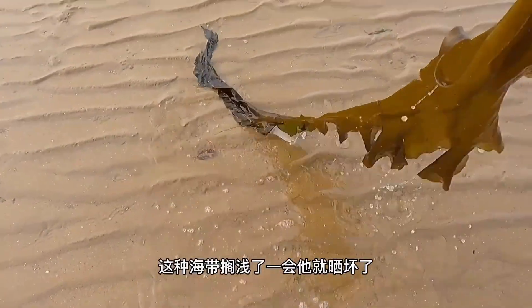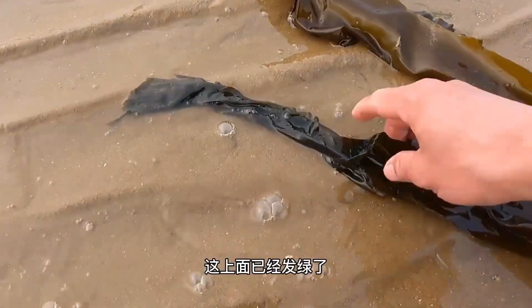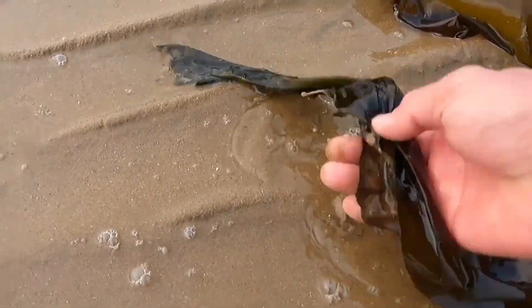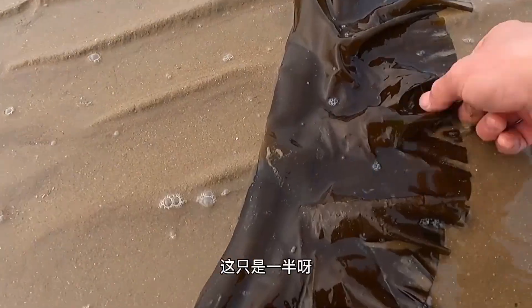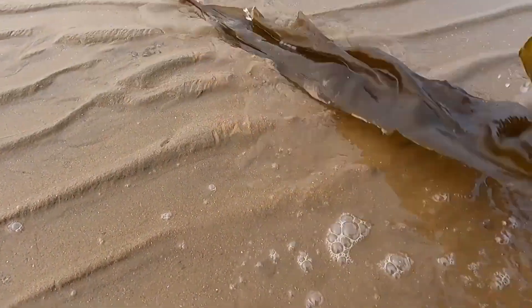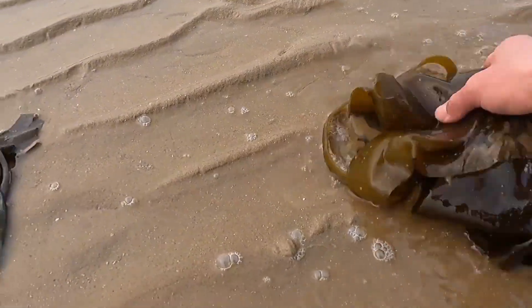This kind of kelp gets ruined if it's left out in the sun after being washed ashore. It's already turning green on top, and once it gets this green, you can't eat it anymore. There's a lot of it along the shore now, but this isn't even a whole piece — half of it is missing. Even so, you can still make a small bowl of salad with this.